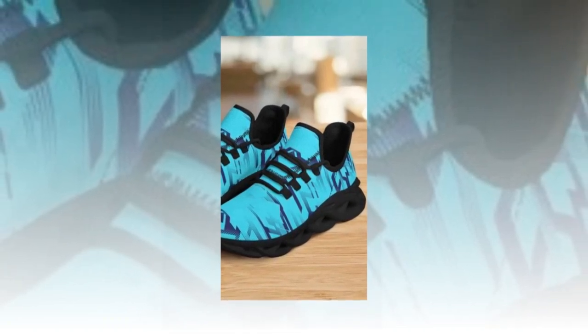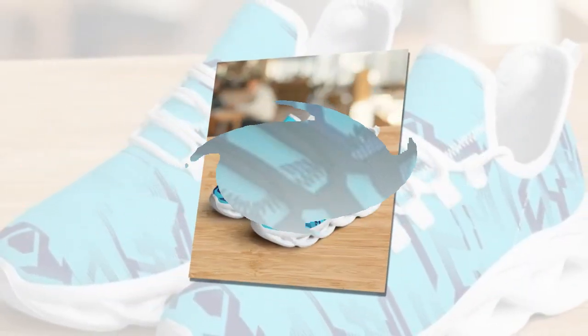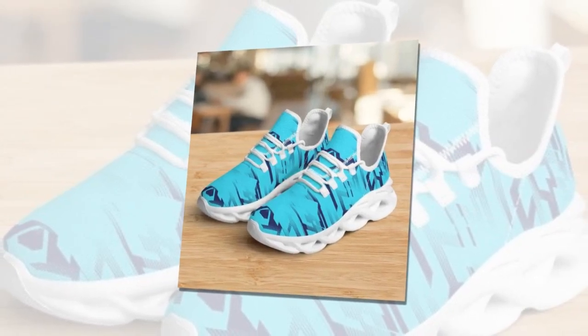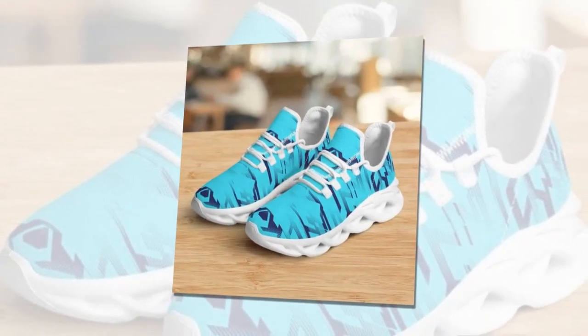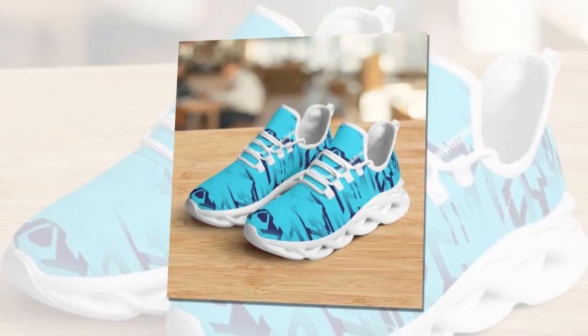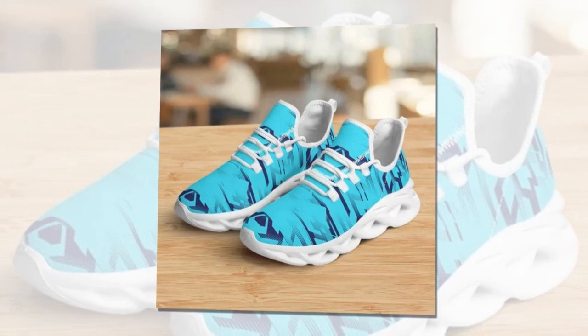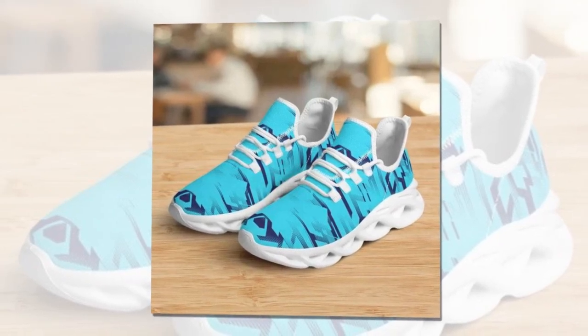These aren't just any ordinary sneakers — they're designed to make a statement, and they definitely stand out from the crowd. The upper is made from high-quality polyester mesh fabric, which looks great and feels amazing to the touch. The stitching is clean and precise, giving the shoes a premium finish. Overall, the design is modern, sleek and perfect for anyone looking to add a pop of style to their wardrobe.